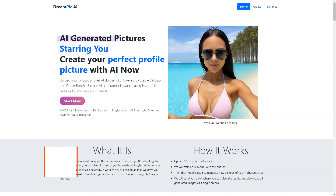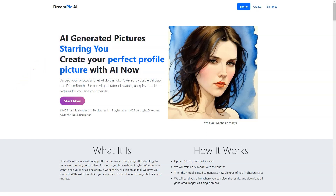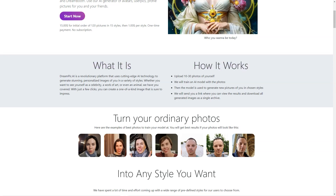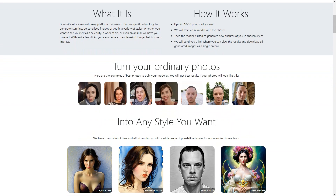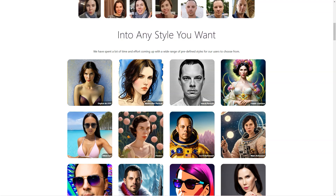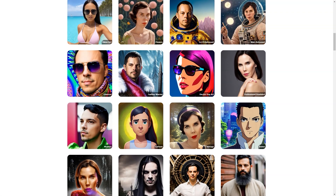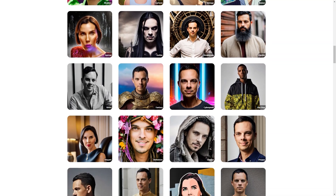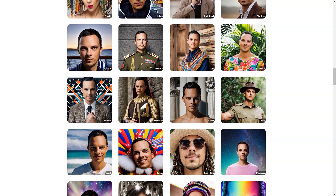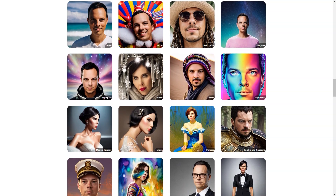Have you heard about Dreampeak AI yet? It's a fantastic platform that lets you turn your ordinary photos into personalized works of art — all done through artificial intelligence. First, upload 10 to 30 photos of yourself, or someone else if you want, to the platform. Then you pick from a wide range of styles, including everything from celebrities to art deco, from African shamans to comic soccer players. You can even suggest your custom style if you have a specific vision. The Dreampeak AI platform uses advanced technologies like Stable Diffusion and Dreambooth to train a neural network on your photos, creating a model that can generate new images in your chosen style.